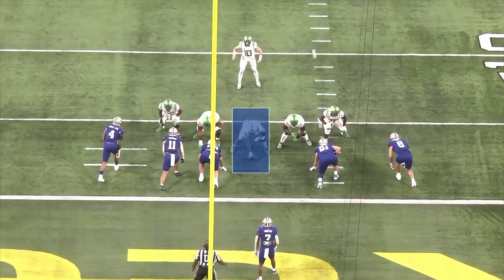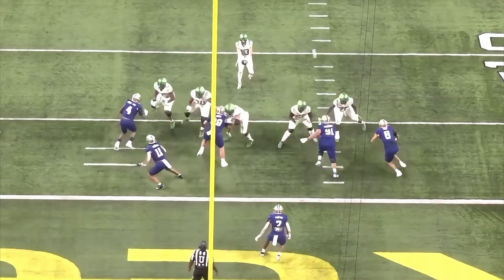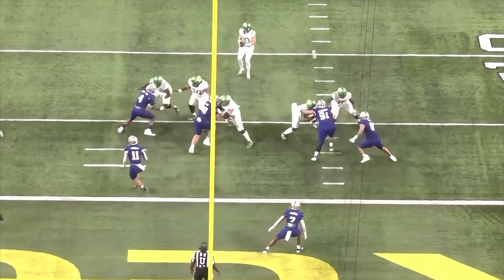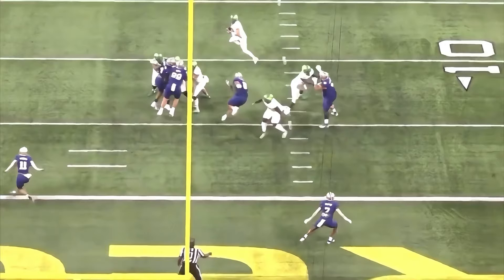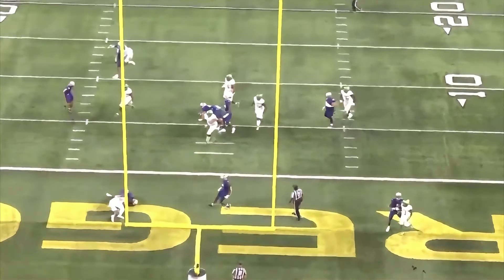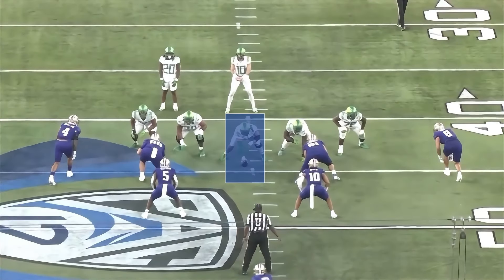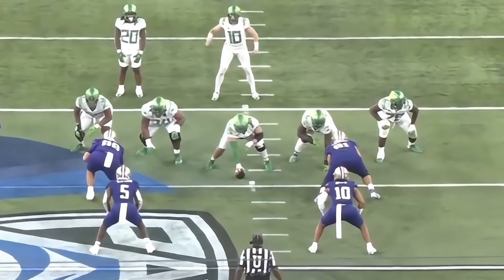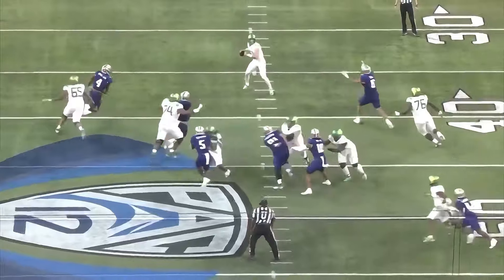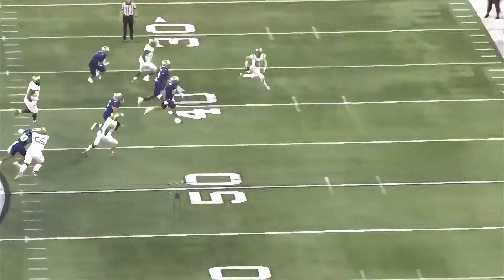Here is a solid rep by Powers Johnson in pass protection. He does a good job getting his hands on the defensive lineman and does a good job on his assignment. But the Oregon left guard does not pick up the stunt and Bo Nix is forced to roll out, though it works out in their favor. Once again we got him doing a good job in pass protection - gets his hands on his man and doesn't let him move even an inch, which eventually leads to a Bo Nix scramble. I really like what I see from him here.